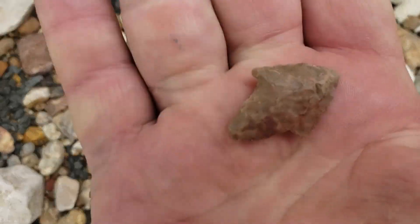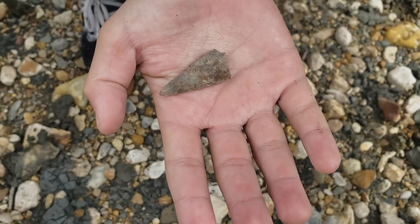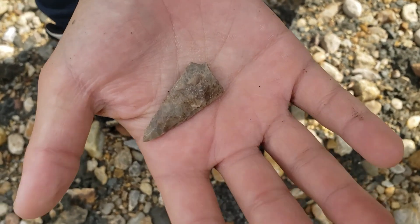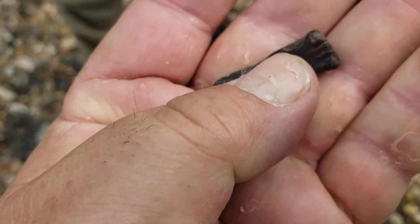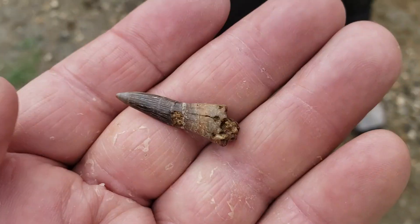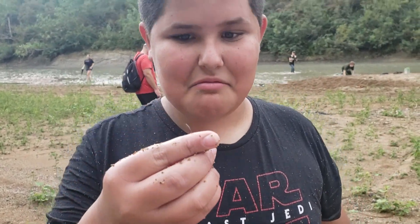Alright guys, now you know what they look like — go find one. Another little arrowhead with a broken base. That's a perfect sawfish tooth. Don't get a whole lot of those. There's another sawfish tooth Mr. Dawson just found. Good find buddy. That is a cool fossil.